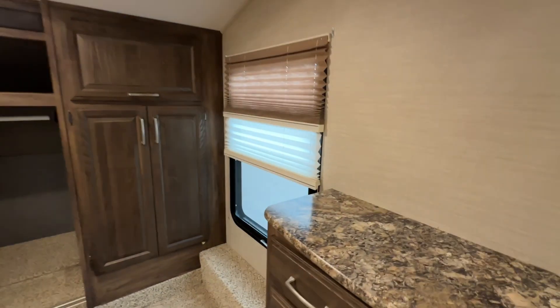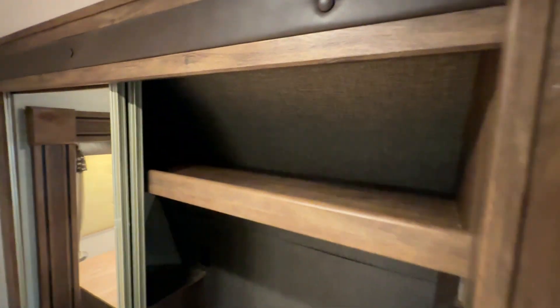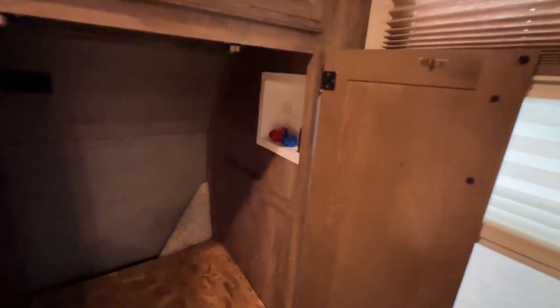Towards the front cap — wait, there's a dresser, a great spot for a TV if you wish to put one up. Again, daytime and nighttime shades. Now we're in the front cap — storage, a little shelf here. If you need to use a CPAP machine, you can plug it in right there and leave it there. There's a spot right there for a washer/dryer.